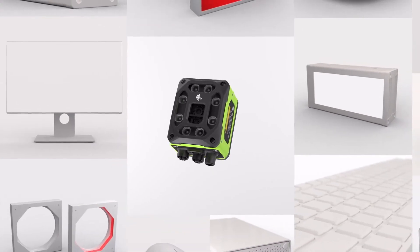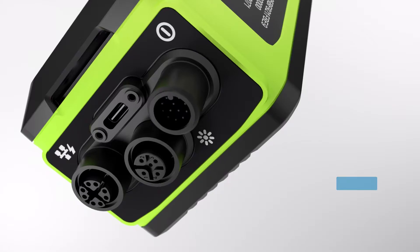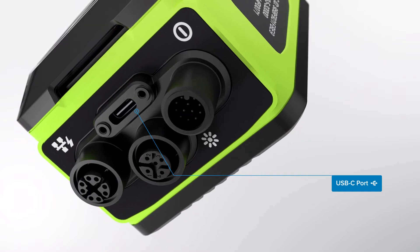Or connect to monitors, keyboards, external storage and lighting — whatever your setup needs. The unique USB-C port gives you an advantage.